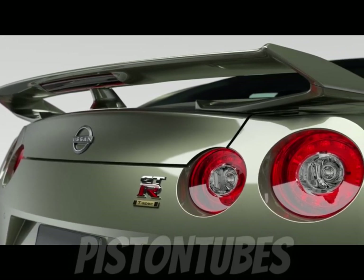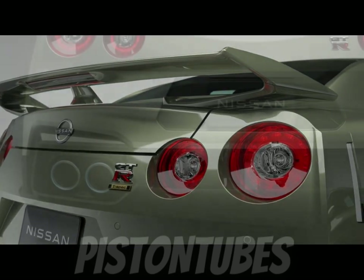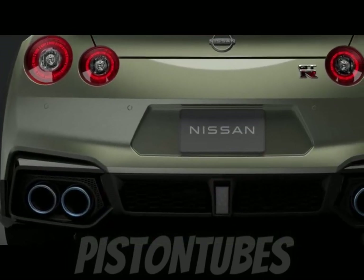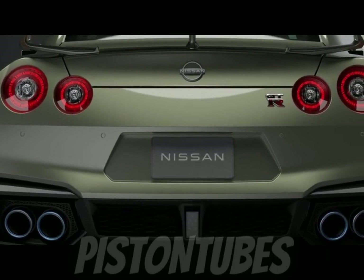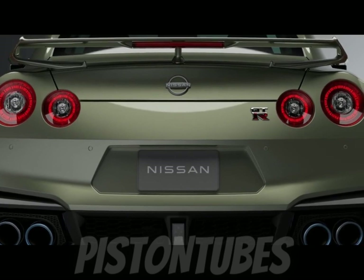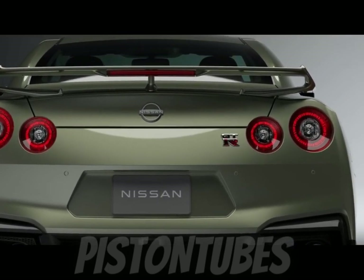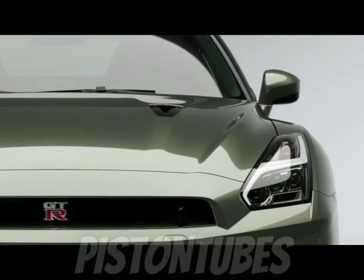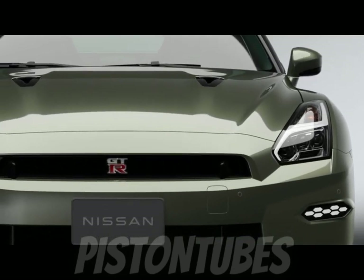The inside of the GT-R welcomes occupants with a horizontal flow dashboard design swathed in Nappa leather appointments and seats designed to be lightweight. The GT-R T-Spec elevates the car's interior design with an exclusive dark mori green upholstery throughout, with a combination semi-aniline and suede treatment for the front seats. Unique logos on the console and kick plates further identify the T-Spec.